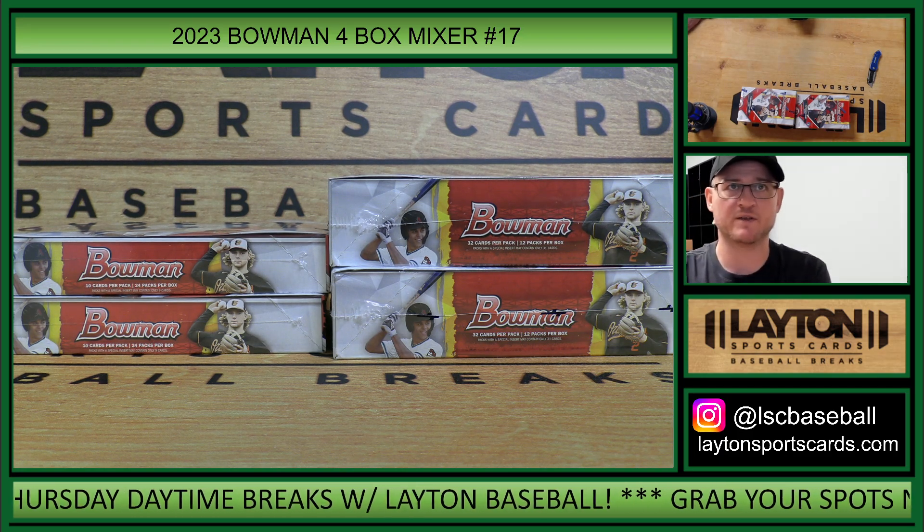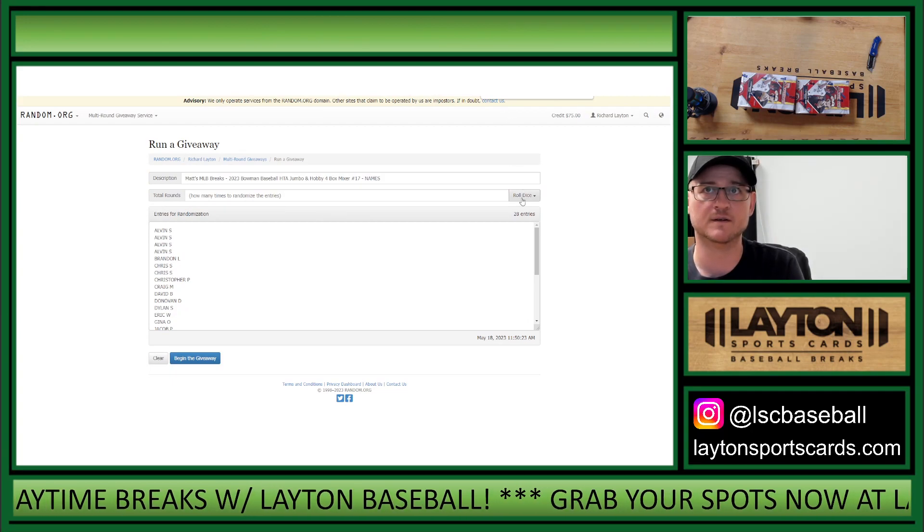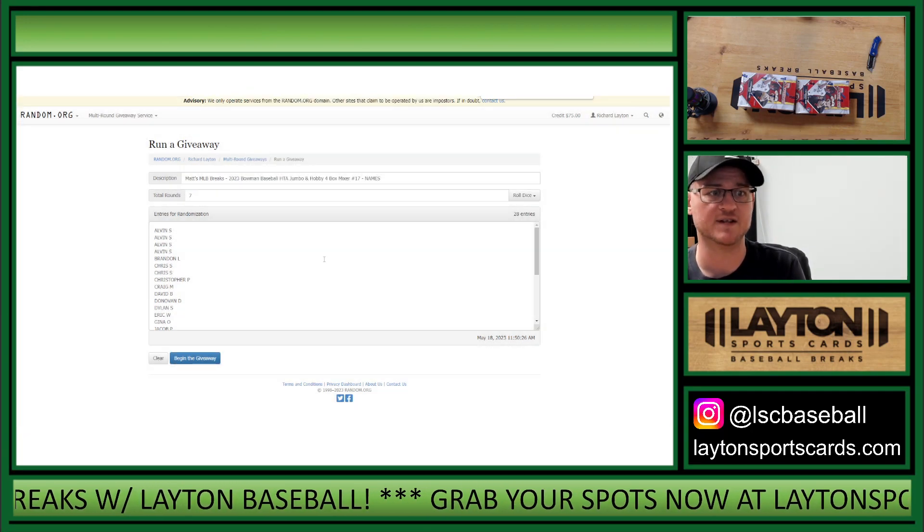Everybody, Matt here for Layton Sports Cards, ripping 2023 Bowman Baseball Jumbo and Hobby four box mixer number 17 random teams. We will randomize seven times. Good luck.